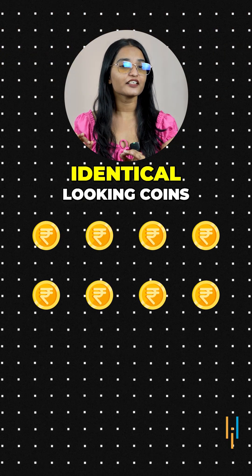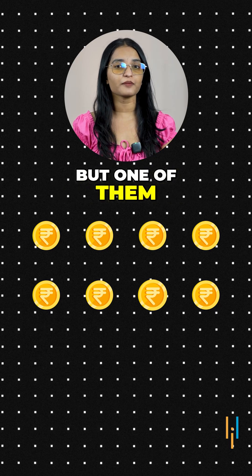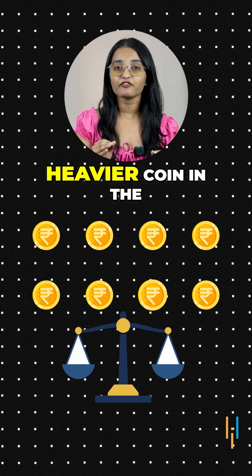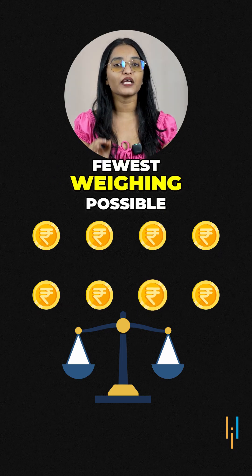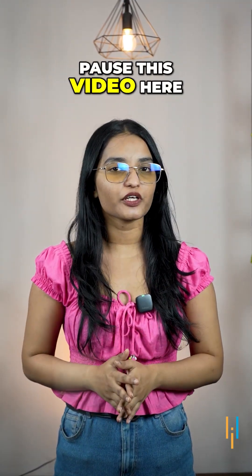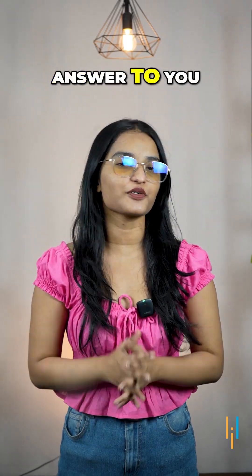You are given 8 identical looking coins, but one of them is heavier. Using a balanced scale, you must determine the heavier coin in the fewest weighings possible. Take 10 seconds and pause this video before I disclose the answer to you.